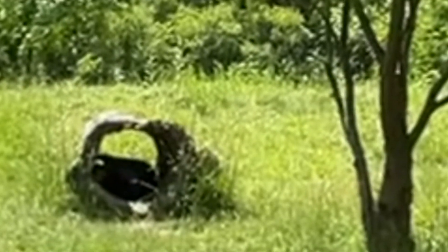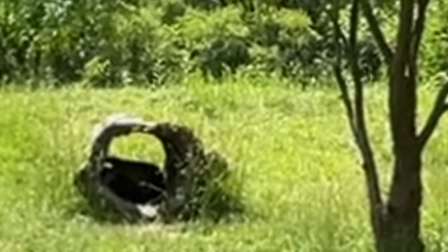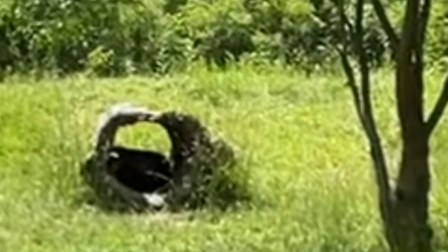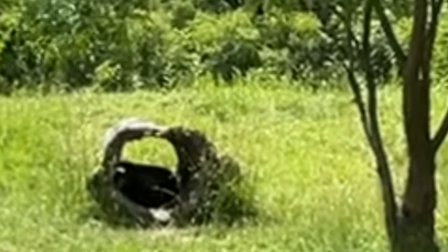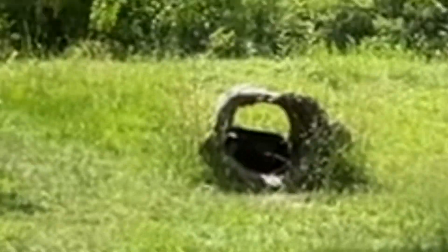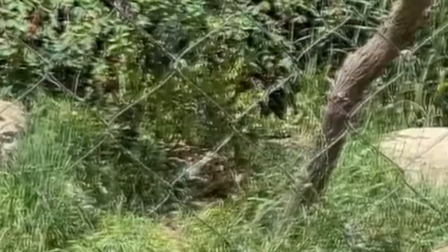We are in the hyena area and they are hiding right there in that log. Back underneath there is a serval — he's just laying in the shade.